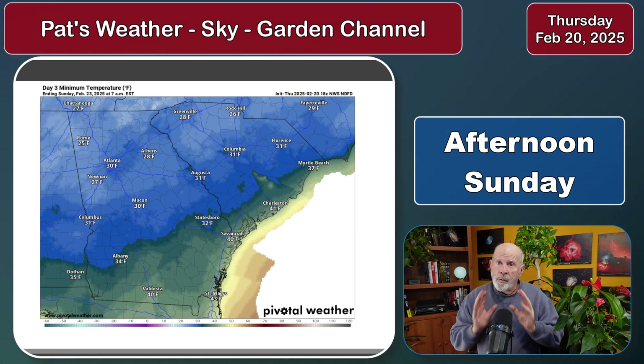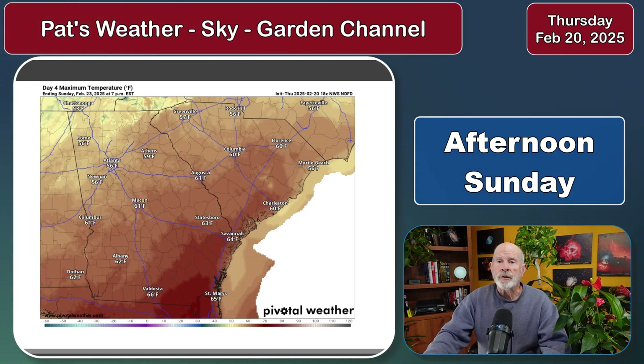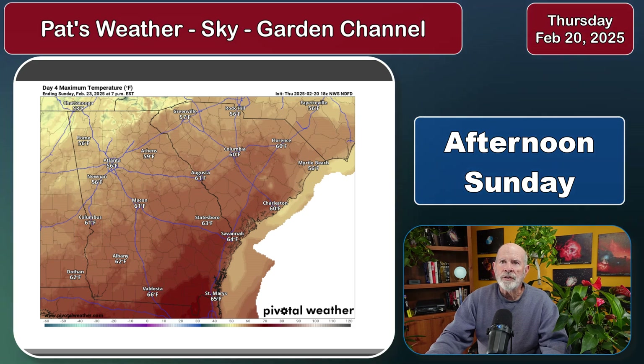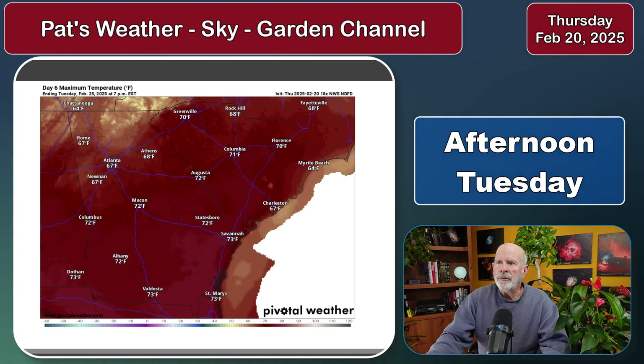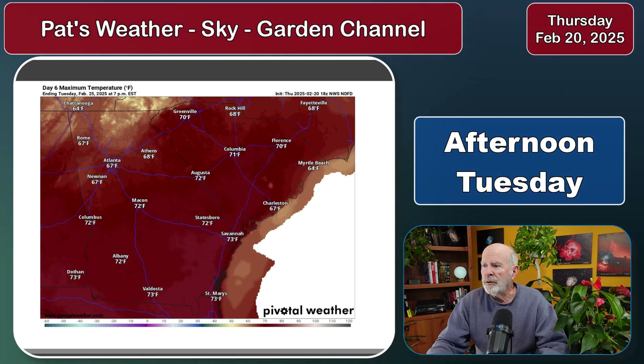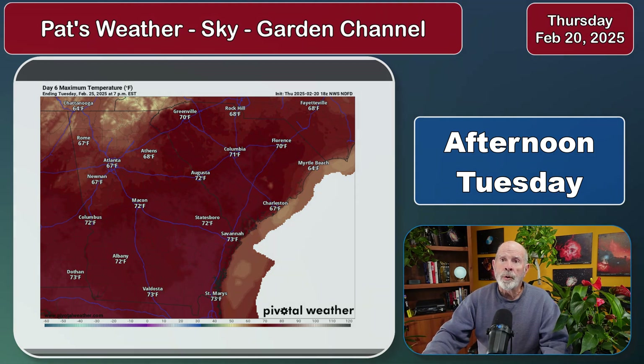Remember, normal low for this time of year is about 44 degrees, so even at 40 degrees we're still below normal. Going into the high temperatures on Sunday, it feels a little bit better — temperatures in the middle 60s, fair to partly cloudy conditions. Then going into Monday, middle 60s. And on Tuesday, expect to see those temperatures warm into the lower 70s. Normal high for this time of year is 67, so by next week we should start popping above normal for this time of year.